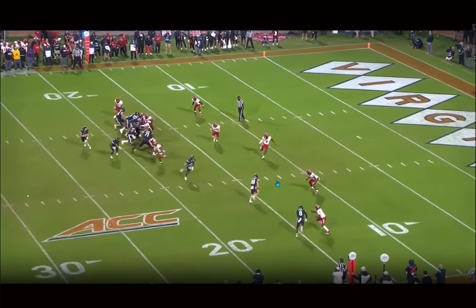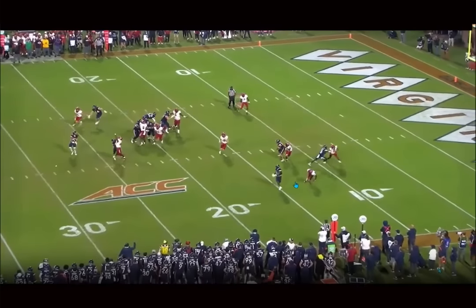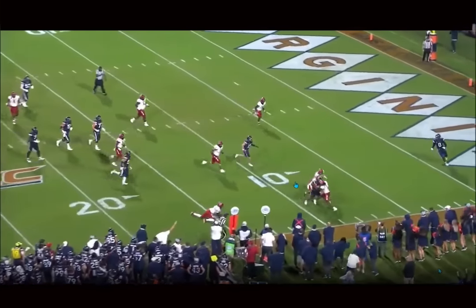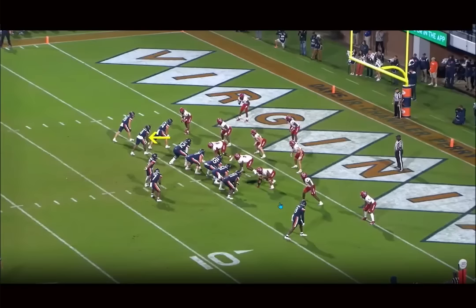They scheme him open on a fourth and one — he catches the ball, has to flip his hips because the ball's behind him, still catches it, and then fights through contact, fights for extra yards, carries people. For a guy who's 5'9", 190 pounds, it's special, man. It really is.